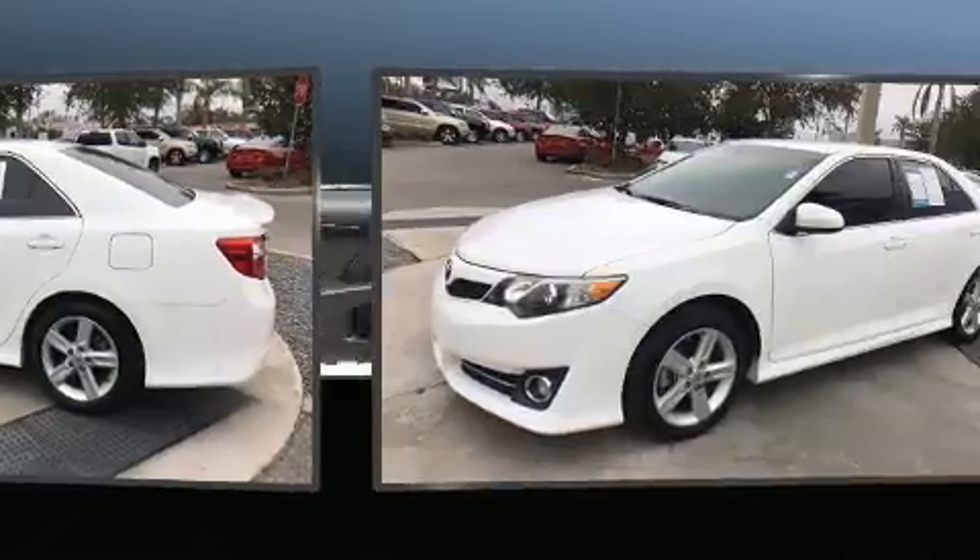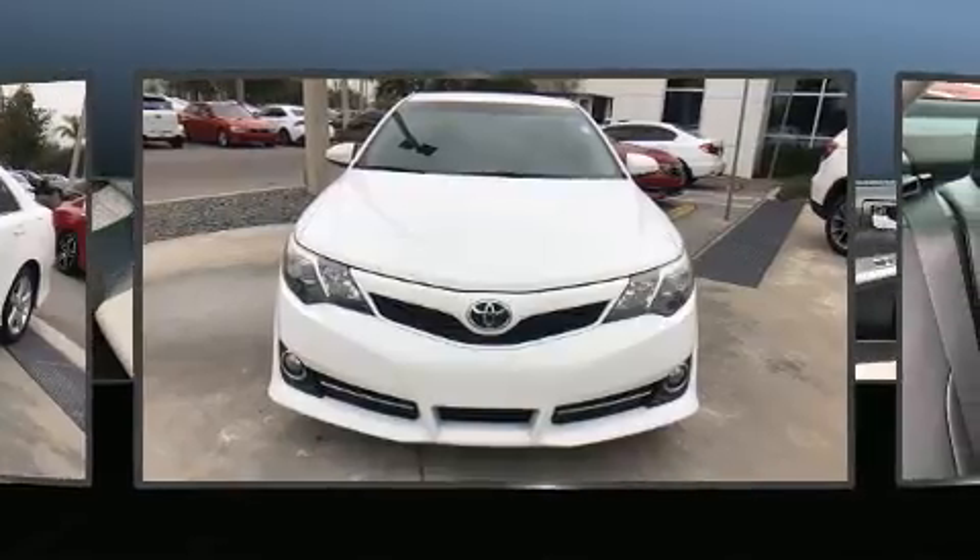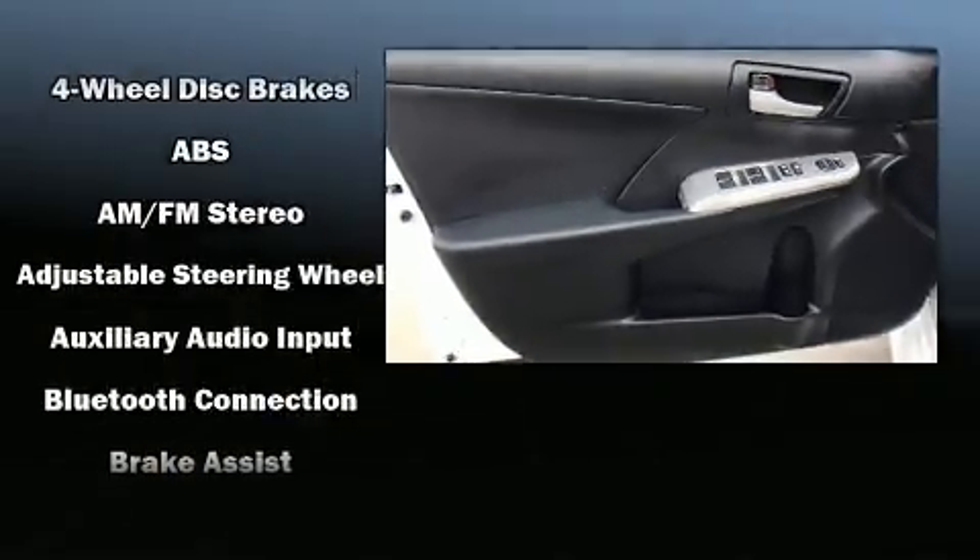Toyota prioritized practicality, efficiency, and style by including one-touch window functionality, a tachometer, and power windows.